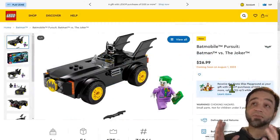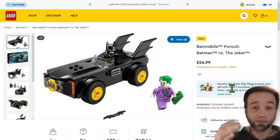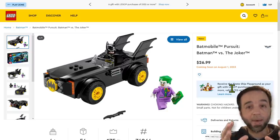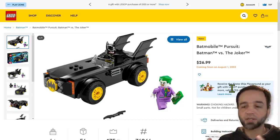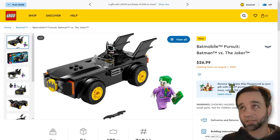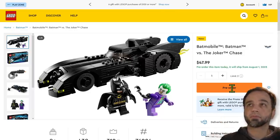LEGO has done something very customer-friendly — they've done exactly what customers have asked for and released, or at least unveiled for release on August 1st, a standalone Tim Burton Michael Keaton Batmobile set. Not as a gift with purchase, not as something you need to get in an 18-plus icon set that costs hundreds and hundreds of dollars. Just a standalone.